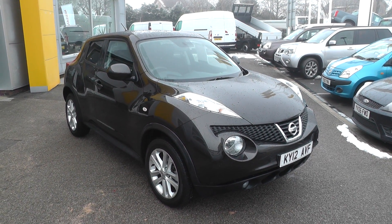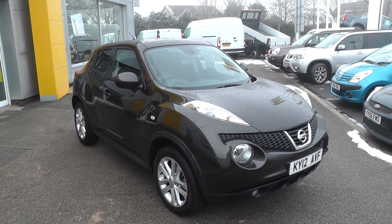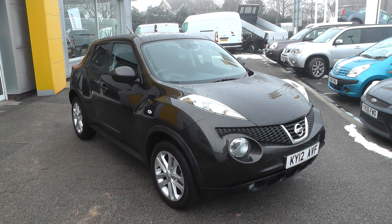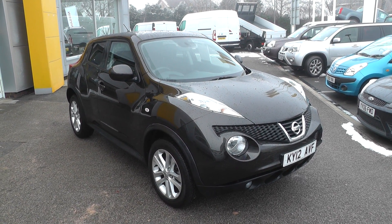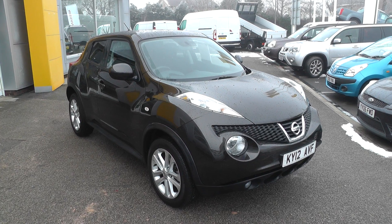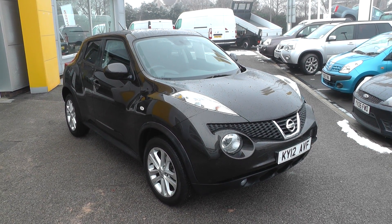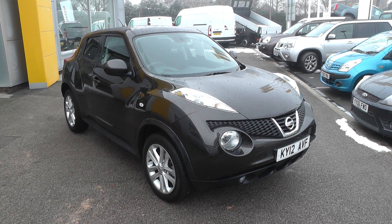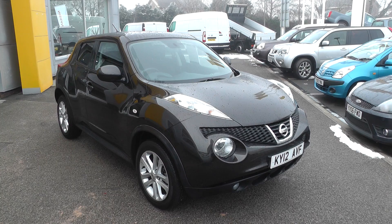The car is available to reserve at www.brianleighton.co.uk. If you choose to reserve this car online, you'll receive a £100 discount. Thank you for viewing our Nissan Juke Acenta Premium. For more information, please contact our sales team on 01430 430 717. We're only two miles from Junction 37 on the M62.